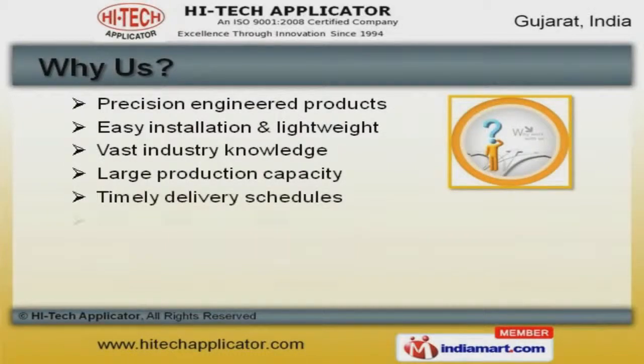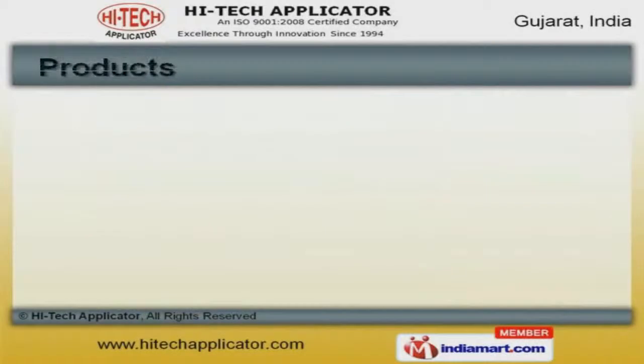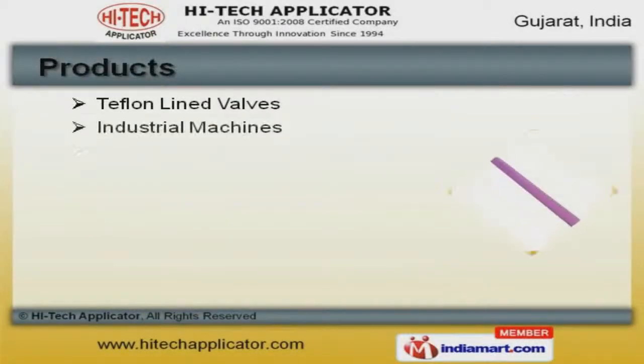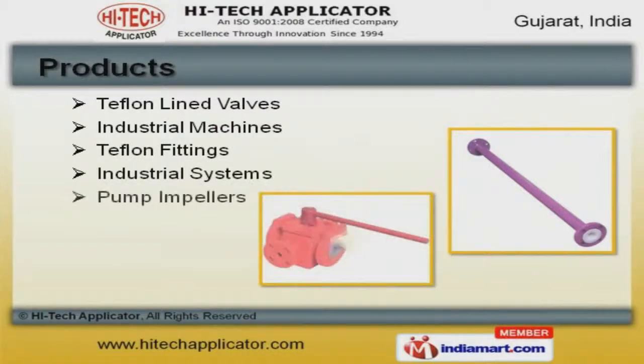Our products are applicable in chemical, paper, petrochemical, and other industries. We present a rich collection of Teflon lined valves, fittings, industrial machines, and systems.